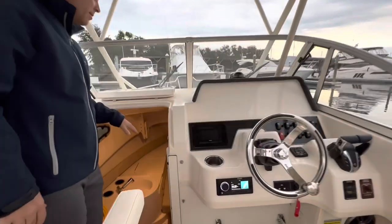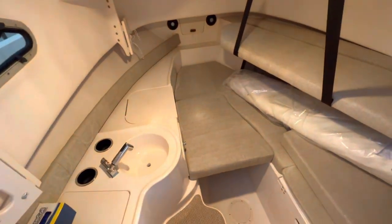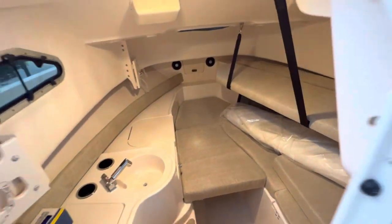Down below in our cutty, you'll see we have a filler cushion, a nice little bunk set up, a porter potty head, and a sink. Very, very nice for a 23-foot cutty.